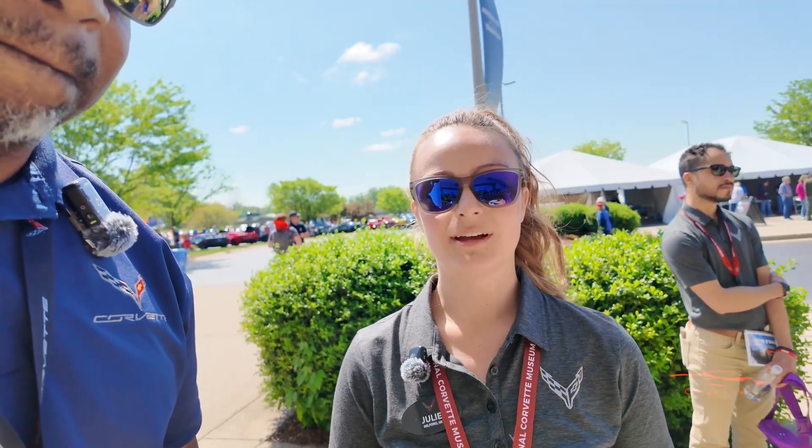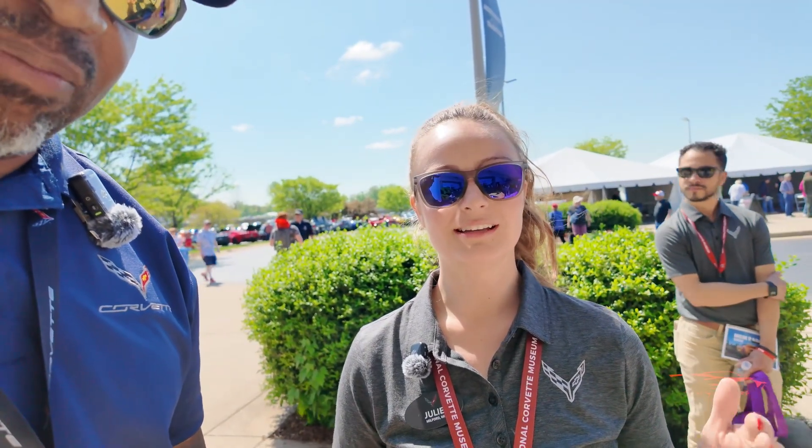All right guys, welcome back. She's going to go through some of the venting and what they actually do on the Corvette C8 ZR1. Let's go ahead and introduce yourself and explain to everybody what you do for Chevrolet. Hi, I'm Julie Star. I'm a senior engine calibrator for the Corvette programs. I've worked on all the C8 engines, but my pride and joy — and lately my projects — have been focused on the Z06 and the ZR1 engine.